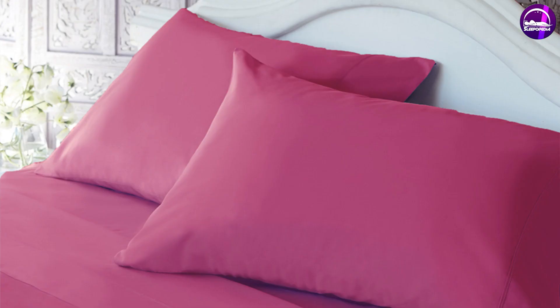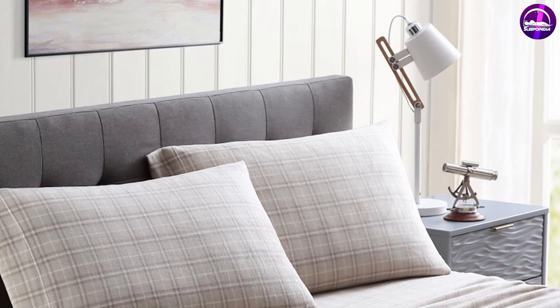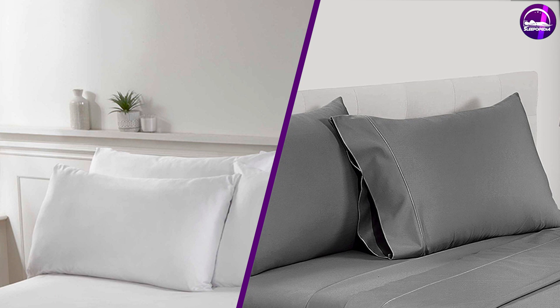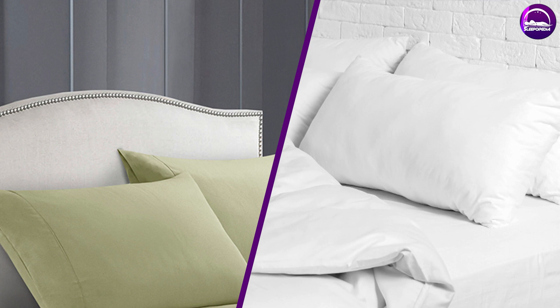Polyester vs. cotton sheets — which is better? Before purchasing new sheets, consider your particular needs. Polyester sheets are a durable, affordable option and ideal for people on a budget. Cotton sheets are made from natural fibers, making them a good choice for people with allergies. They are also well suited to hot sleepers thanks to their breathability. If you sleep hot or want a more natural product, go with cotton sheets. If you want the most affordable, low-maintenance option, choose polyester sheets as your new bedding.